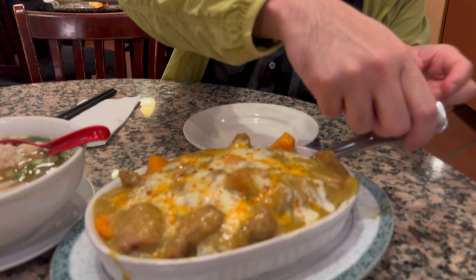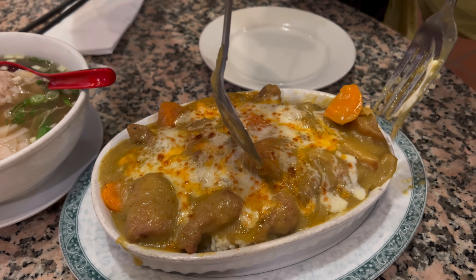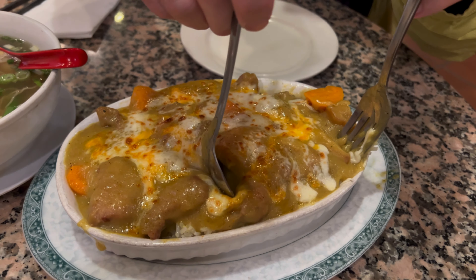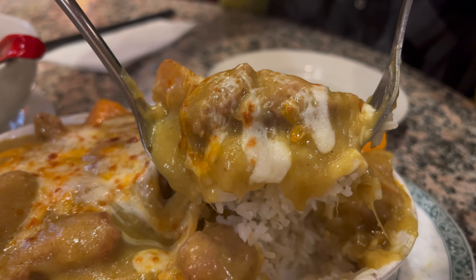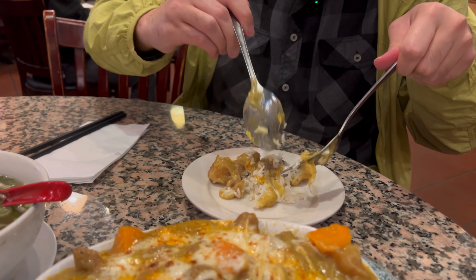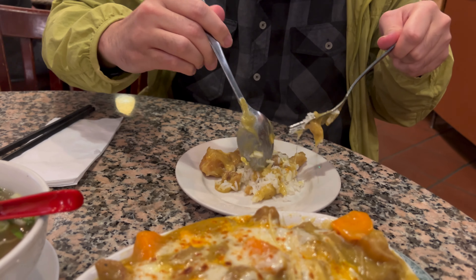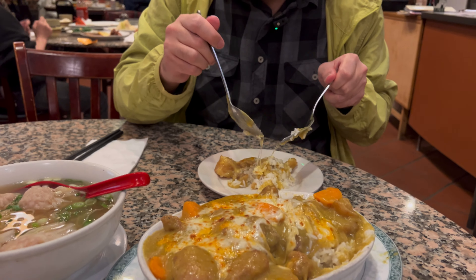All right, ready to try these two dishes. We're gonna need two spoons for this. Let's see what's under here. Oh my gosh, look at all that cheese! And chicken — big cubes of chicken here. It looks good.